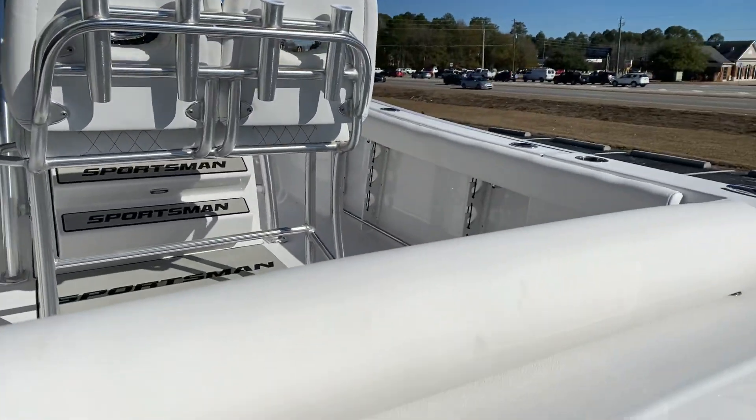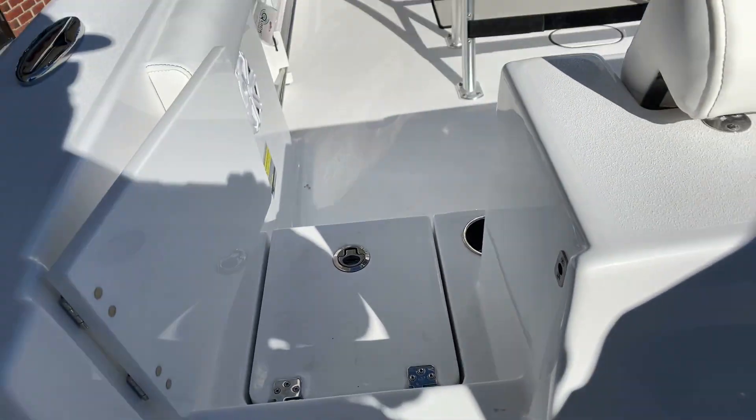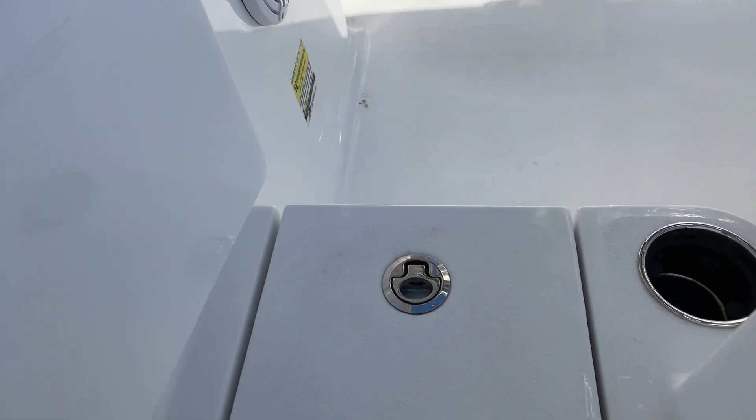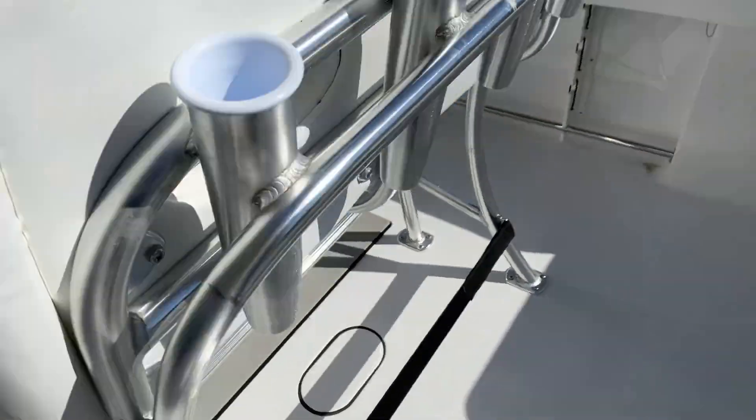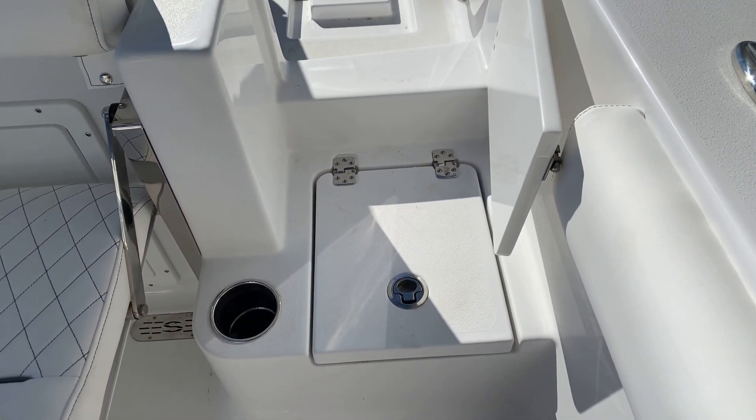Climbing up. One thing that a lot of my customers like is you do get a walk-through here. You don't have to step over to get in the boat, which is really nice. Less chance to trip — nice little basin right there that you can stand on and walk over. Great place to keep squid or mullet, let them fall out on your way.